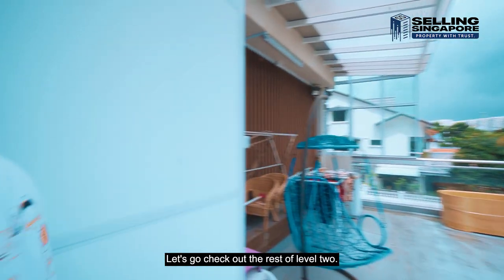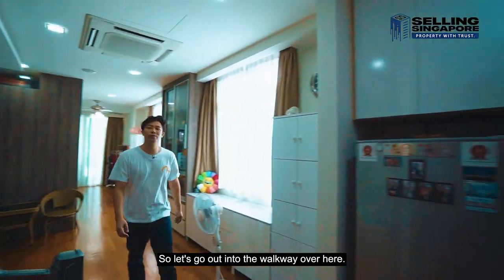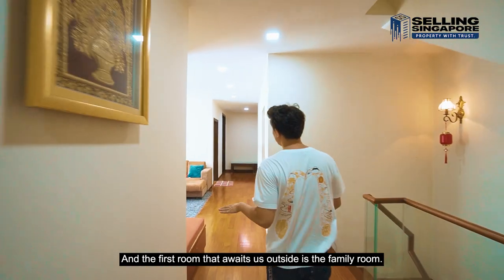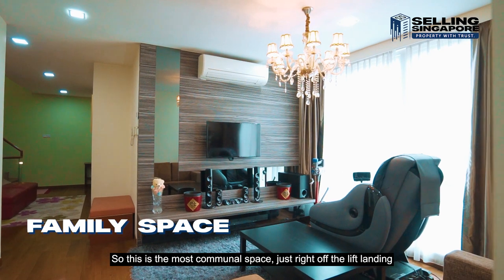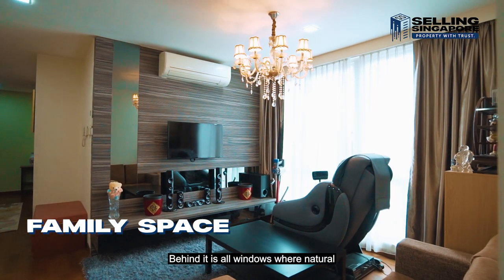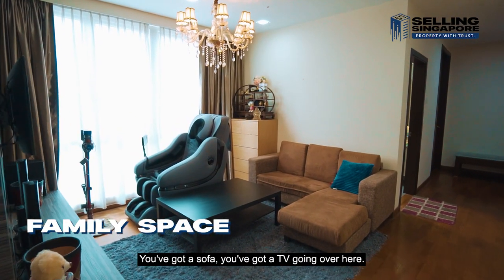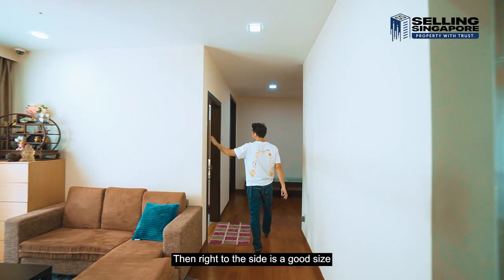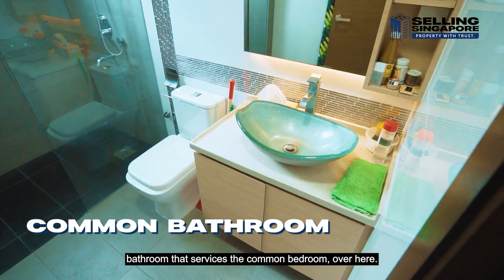Now let's check out the rest of level two. Out in the walkway, the first room that awaits us is the family room — the most communal space just off the lift landing. You've got a huge armchair, all windows behind it for natural light and ventilation, a sofa, a TV, and AC nicely done. Right to the side is a good size bathroom that services the common bedroom.